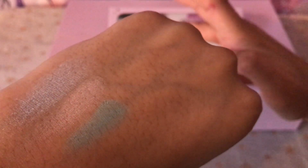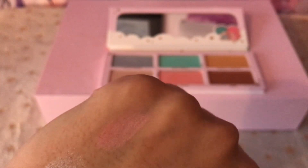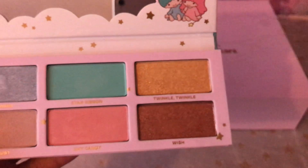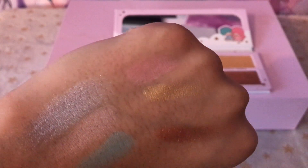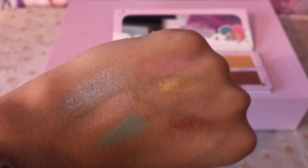Next is Sky Candy — this is a very fun rosy pink. Very pretty. Now these two I am probably most excited about. Let's just do them two at a time. So Twinkle is gold and Wish is copper. They're very, very soft. Those two are probably the most impressive — they come off very, very nicely. Nice colour payoff. The other four colours are kind of more gentle, but these two are very bold.